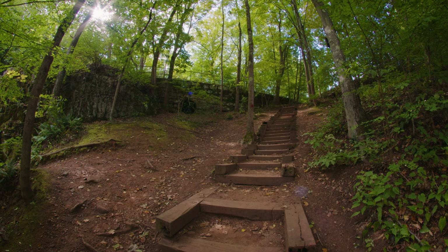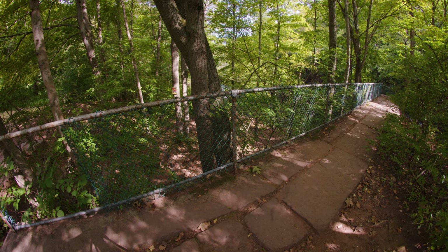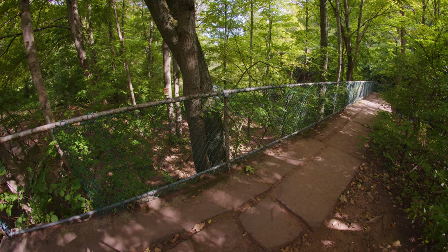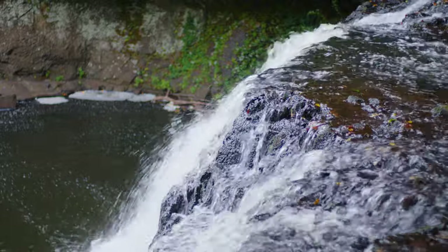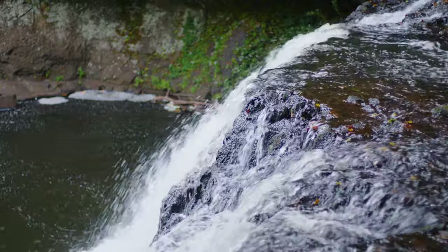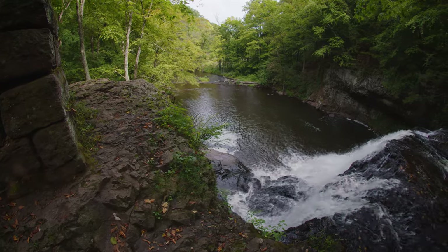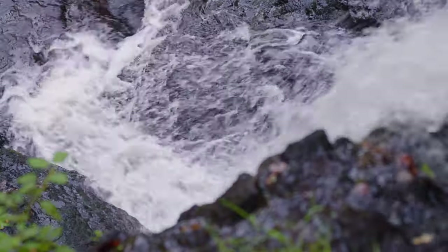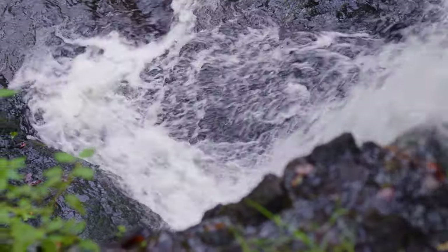Wadsworth Falls State Park is a public recreation and preserved natural area located on the Coginchaug River in the towns of Middletown and Middlefield, Connecticut. It's 285 acres and features trails and designated swimming and picnic areas. It has two natural waterfalls: the Big Falls and the Little Falls.